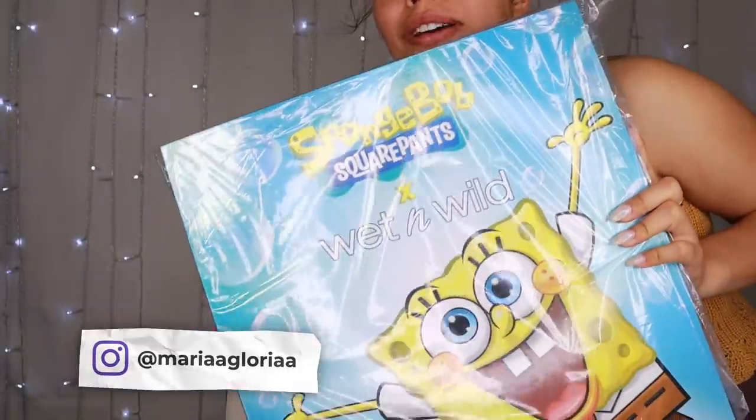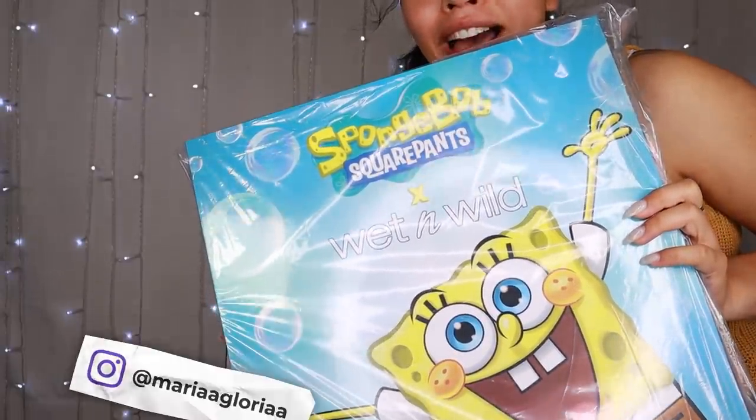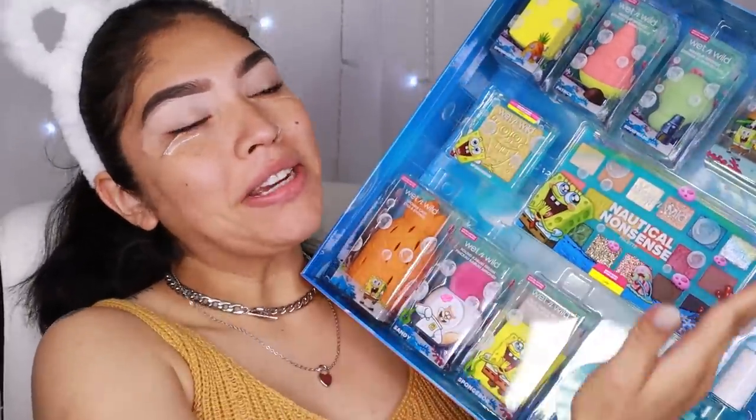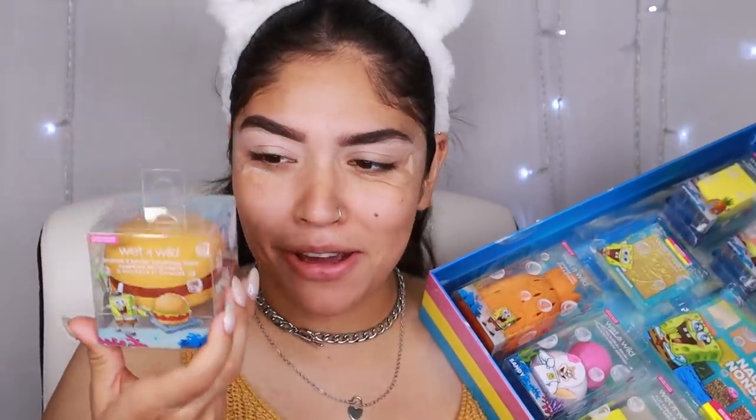You guys, this is honestly just so exciting. Oh my god, why am I yelling? You guys, seriously though — look at this, and this, and this one. It's a flippin' Krabby Patty. It's just my childhood. Oh my god, where do I start?